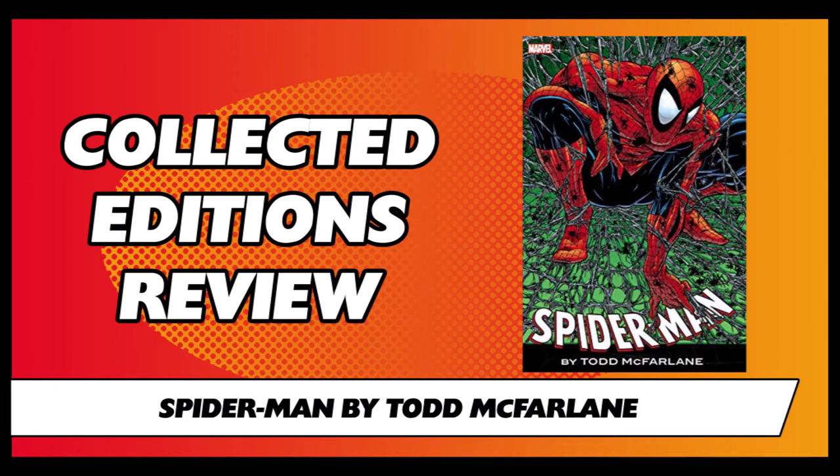Today we are talking about the Spider-Man by Todd McFarlane Collection. This book contains issues 1-14 and 16 of the Spider-Man series from 1990, as well as the crossover issue from X-Force 4. The Spider-Man series is written and drawn by Todd McFarlane. The X-Force issue is plotted and drawn by Rob Liefeld and written by Fabian Nassizia.